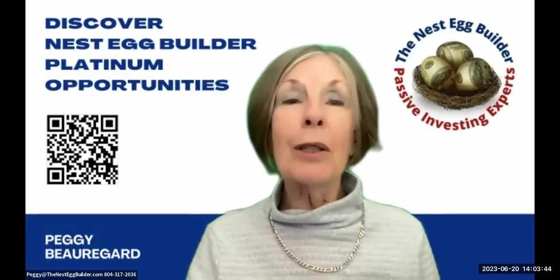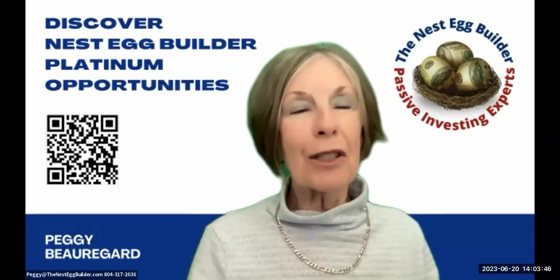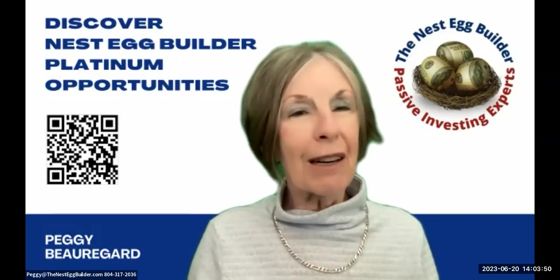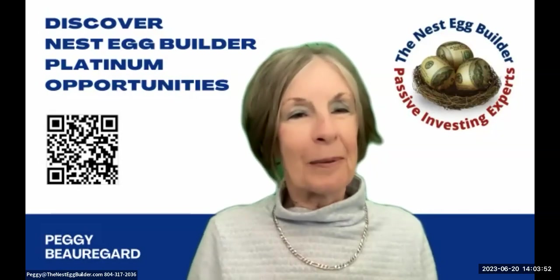Hello everyone, welcome. We have a really special show today and Nika Robach is going to introduce our speaker. Hi, thank you Peggy. Today we have an exciting David Barrett.